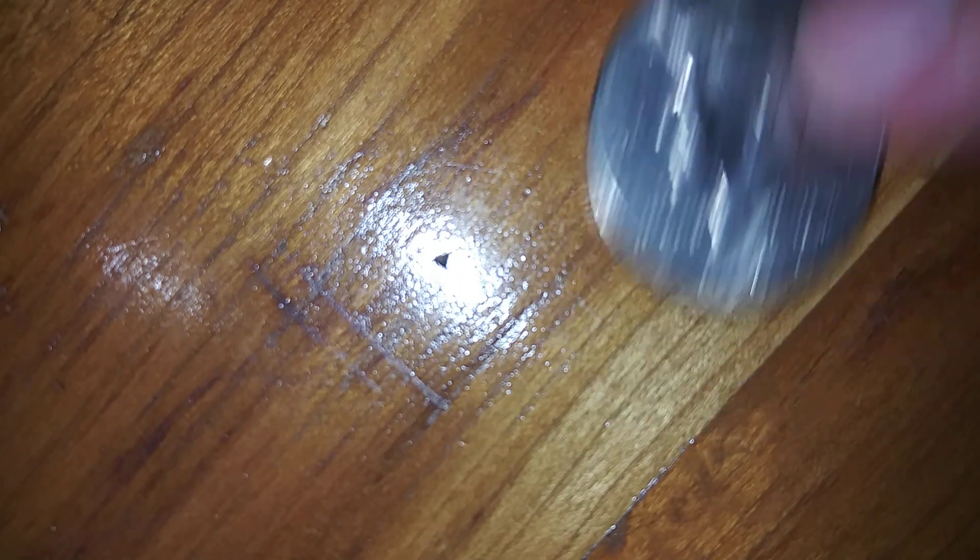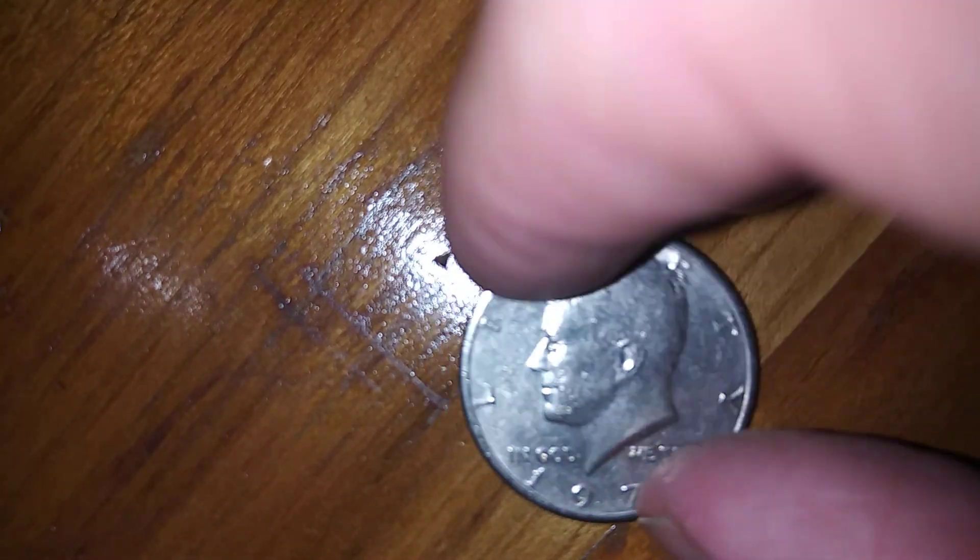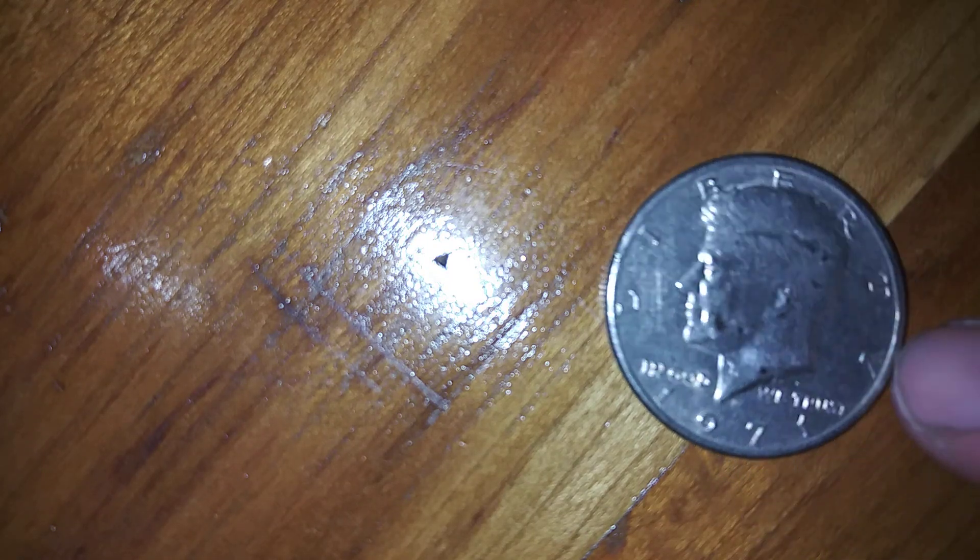1994, 1996. Someone wrote on this one, I don't know why — 'T95' with 'DC' written over it. I don't know why they did that. I might put that one aside to spend. 1971.